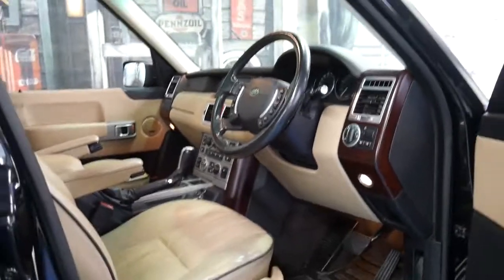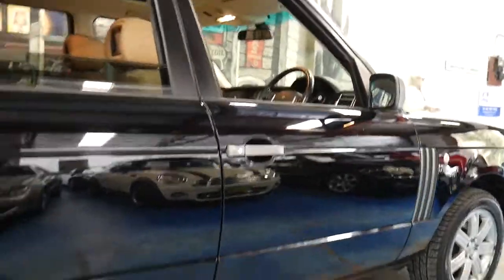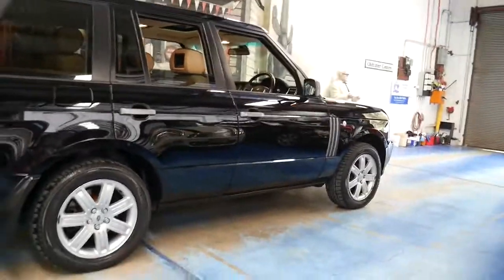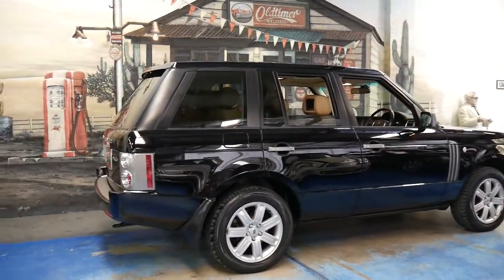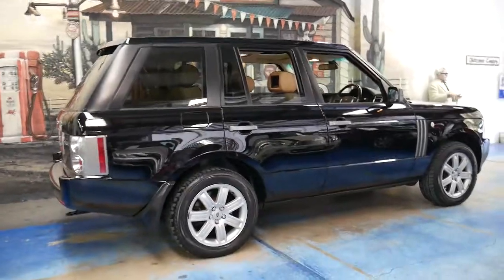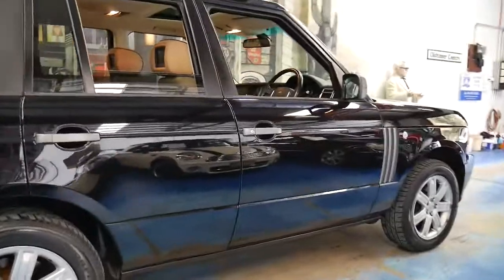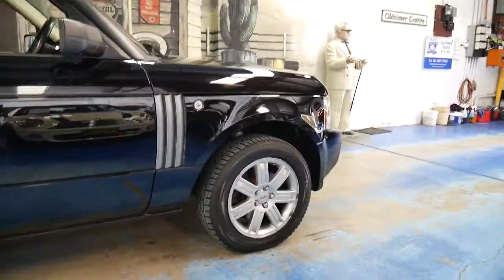I drove it down the road earlier and it really is spot-on in the way it drives — quiet and smooth, exactly how a Range Rover should be. I understand you're probably going to be spending an extra $10,000 to $15,000 on something like this compared to the Series 1, but it's money well spent and it's certainly going to help with resale value.